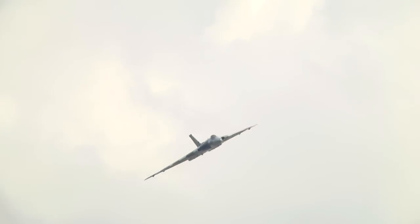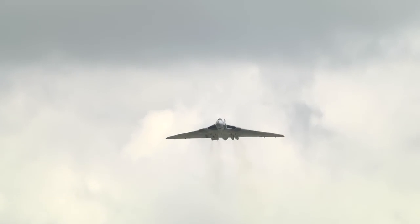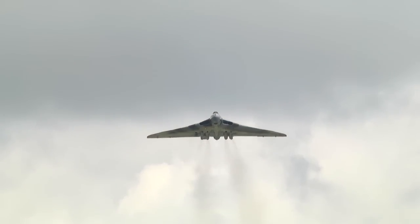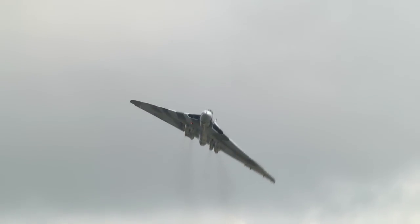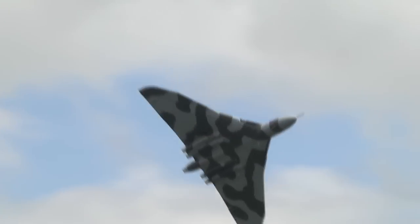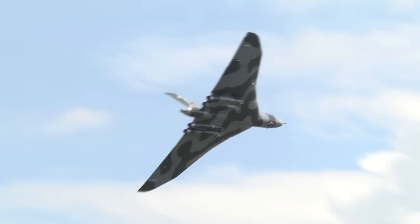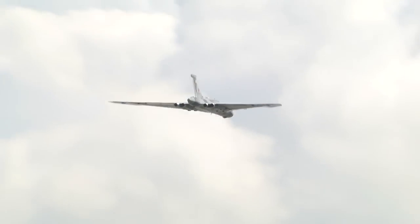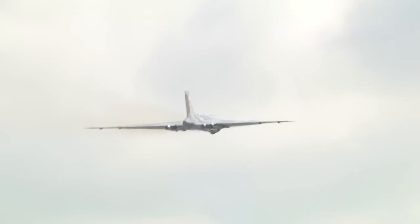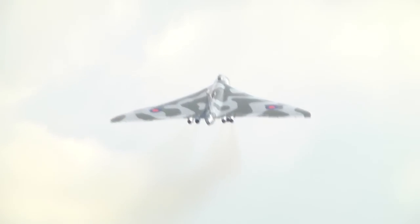Bear in mind, this is a 60-year-old aeroplane — the design, the model of aeroplane, 60 years old. And with her contemporaries, the Valiant and the Victor, designed to carry the British nuclear deterrent. Of course, the Navy took over that role later on.